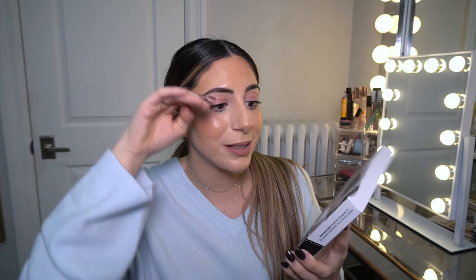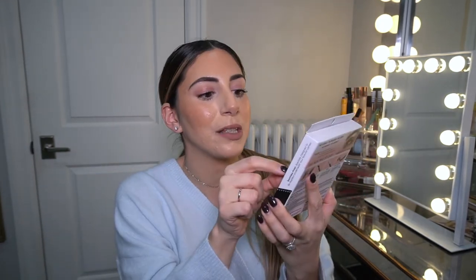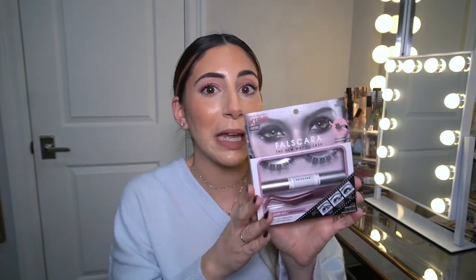Last but not least is the Kiss False Scara — I haven't tried it yet so I can't review it. You apply a bond, then place little wisp-style false lashes and seal them in. I've seen it a few times on TikTok but wasn't sure about it. I spotted it at my local Old Navy and decided to just give it a try. If you've tried this, let me know in the comments! That's it for today's video — let me know below which TikTok-made products you really love. Thank you so much for watching, I'll see you in my next video!